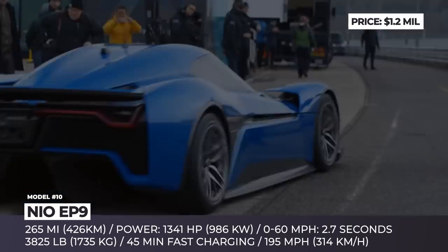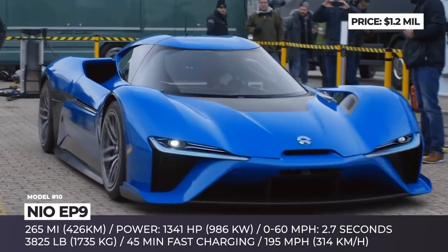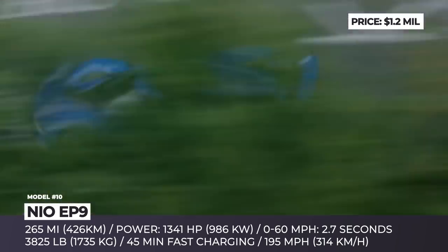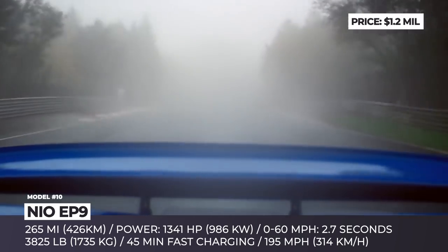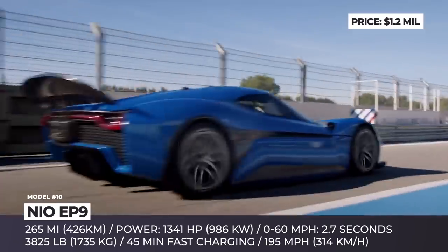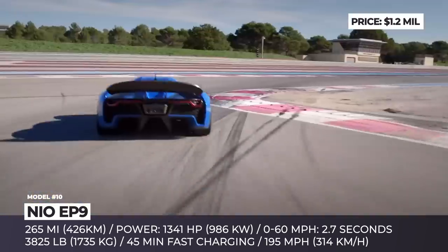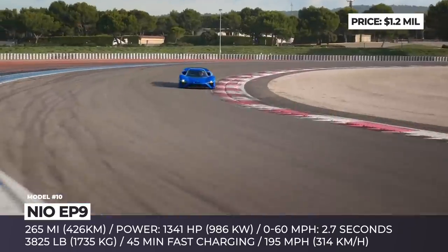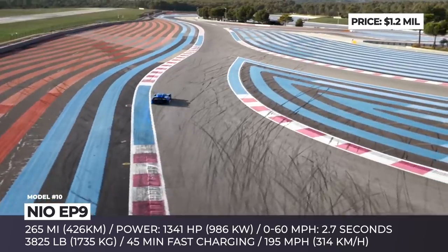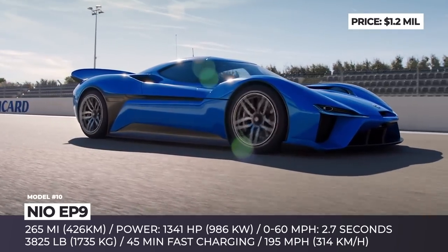NIO EP9. The story of EP9 began half a decade ago, when the young Chinese startup had not yet become one of the hottest stocks in the EV industry and a poster child for innovation coming from the People's Republic. Till this day, the NIO EP9 is one of the fastest supercars in existence, with a terrific lap time of 6 minutes and 45 seconds at the Nürburgring. The car has a maximum output of 1,341 horsepower, demonstrating 2.7 seconds 0-60 acceleration and 195 mph top speed.